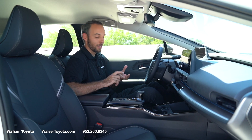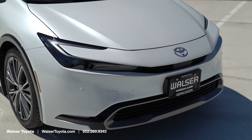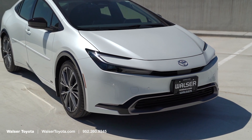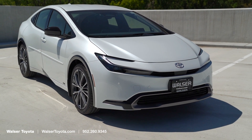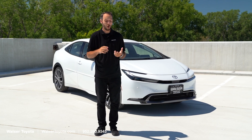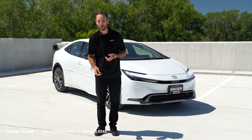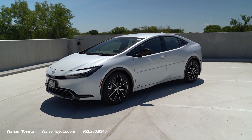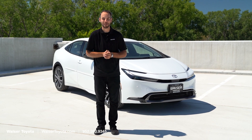It gets great miles per gallon, the warranty is excellent with Toyota, and the reliability that comes with the name is definitely a reason to come check out the all-new Prius. If you want more information or to schedule a test drive, visit us online at walzertoyota.com, or stop by anytime — we'd be happy to help.